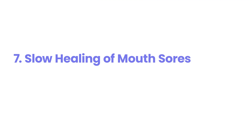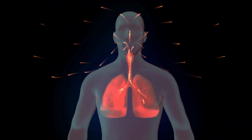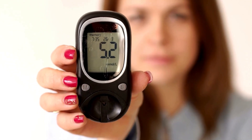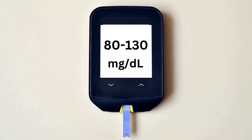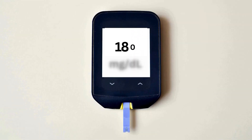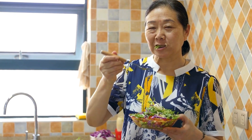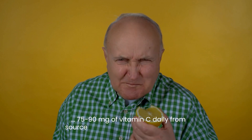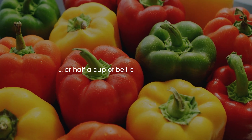7. Slow Healing of Mouth Sores. Slow-healing mouth sores often result from impaired circulation and elevated blood sugar levels, which hinder the delivery of oxygen and nutrients needed for tissue repair. To support healing, maintain stable blood sugar levels, aiming for fasting glucose between 80 to 130 mg/dL and post-meal levels below 180 mg/dL. Consume a balanced diet including 75 to 90 mg of vitamin C daily from sources like 1 medium orange (70 mg) or half a cup of bell peppers (95 mg).